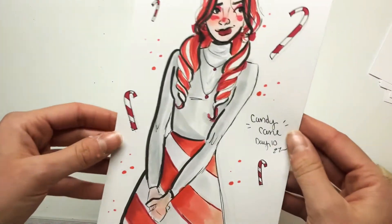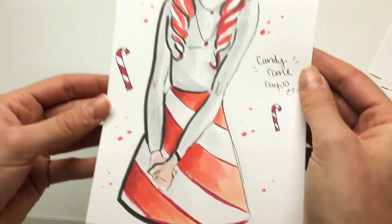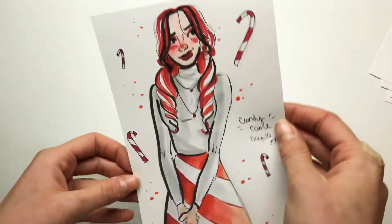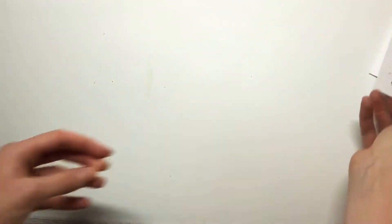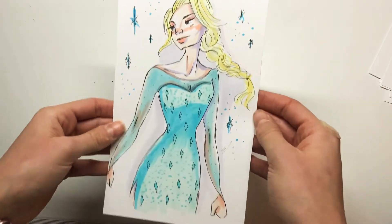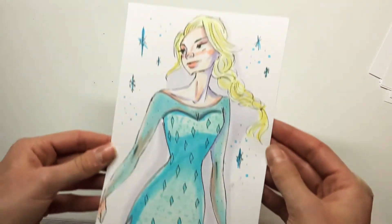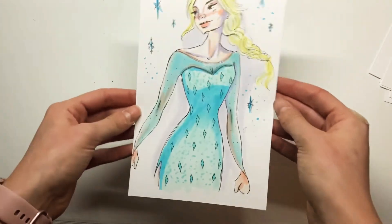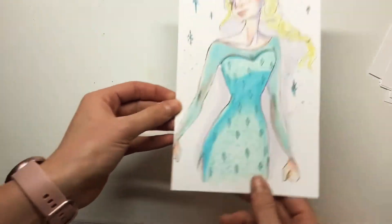Next one is Candy Cane, day ten. I drew a girl with some candy cane swirled hair and a skirt and I just really like the colors and that drawing. Here I decided to get rid of the prompt word for the day because I wasn't feeling it and I drew Elsa. I'm not actually a big fan of Frozen, but for some reason I just wanted to draw her and she is Christmas-winter related, so that's what I did on that day.